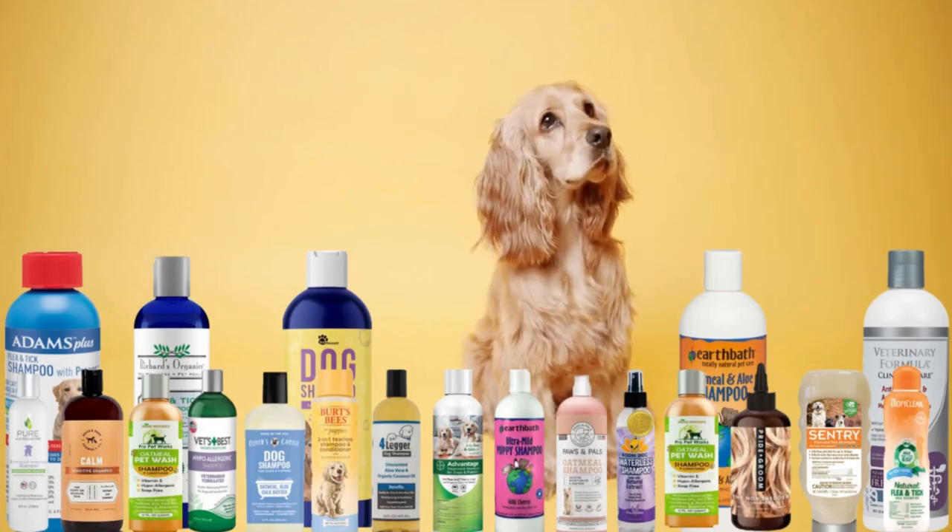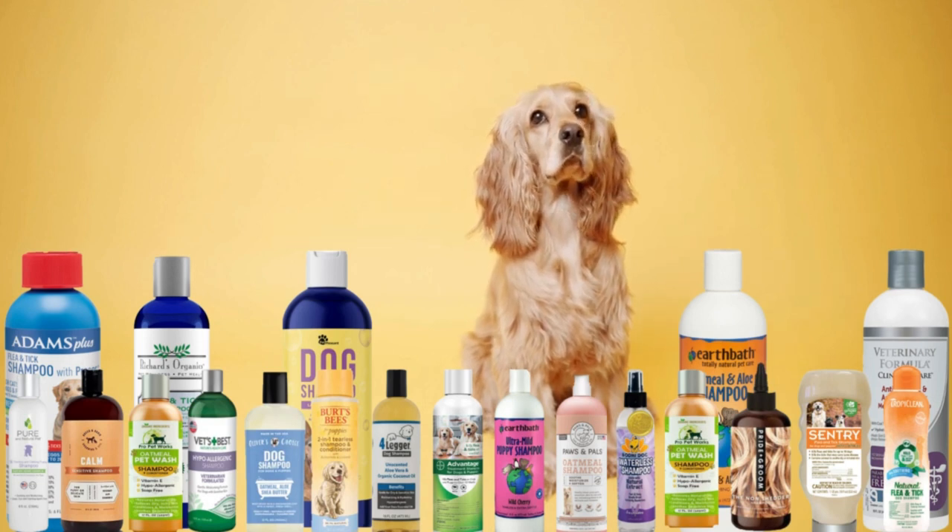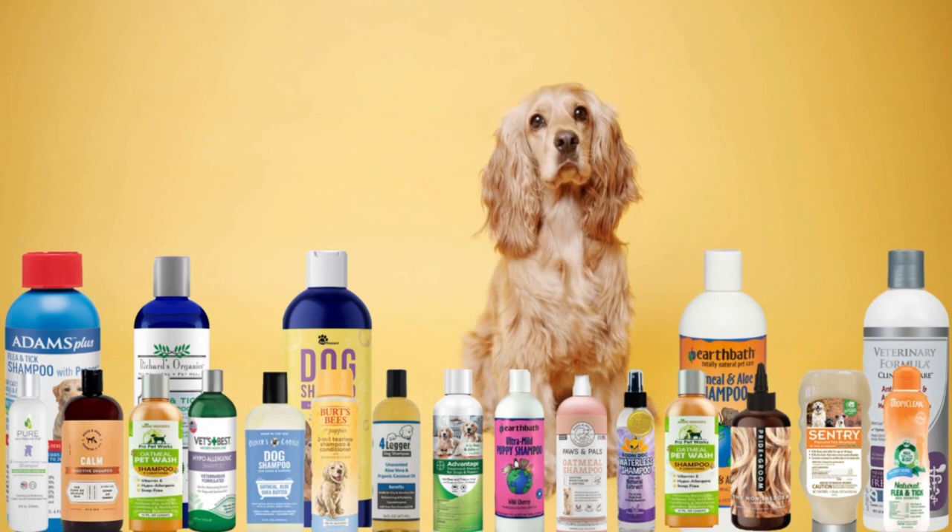That's all the 20 best dog shampoos in 2022. Hopefully this will help you with having a clean and healthy pet. Check the description below for more information. See you next time.